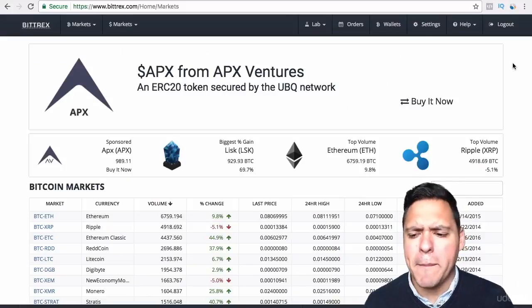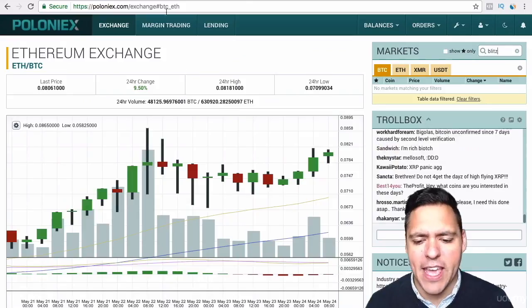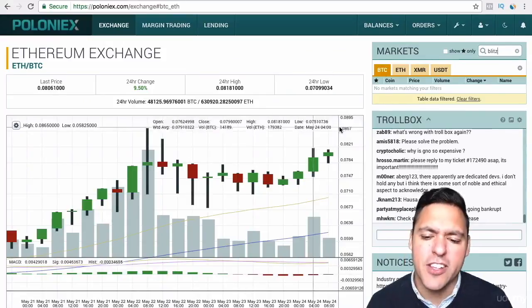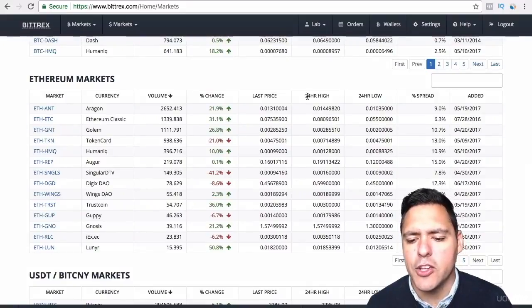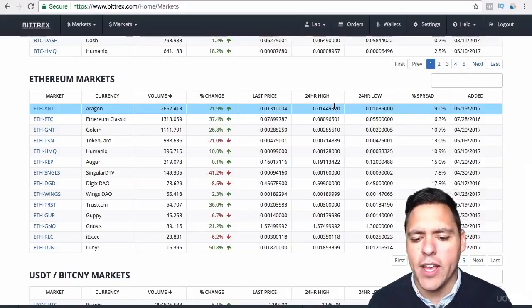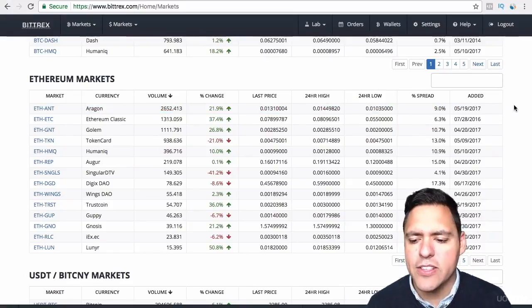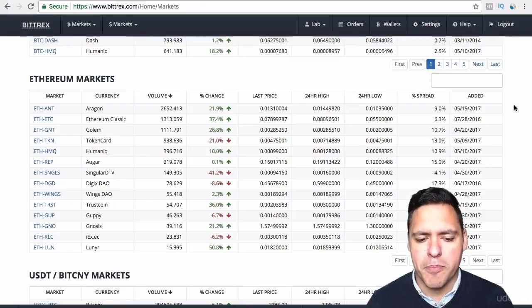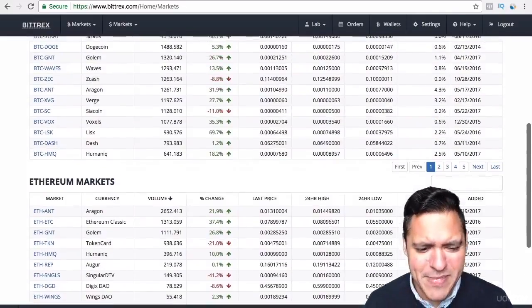I actually quite like Bittrex. It's got a nice, clean interface. It looks much more official than Poloniex, which does look quite fussy. Bittrex looks much cleaner and gives you more information — it shows you everything in one view. You don't need to click on a currency to see its highs and lows, the spread, or when it was added, because Bittrex shows you all of this without needing to click on the currency like you have to on Poloniex. So it's cleaner, and it has more currencies.